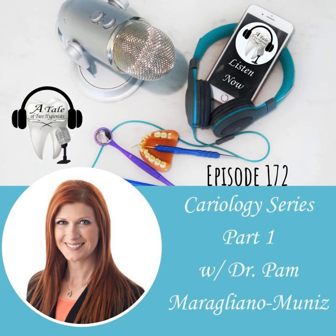Welcome back everyone to another episode of A Tale of Two Hygienists podcast. This is episode number 172. My name is Andrew and this is Michelle. Welcome back to another week of this crazy podcast, and we have some exciting news depending on how dorky and nerdy you are.